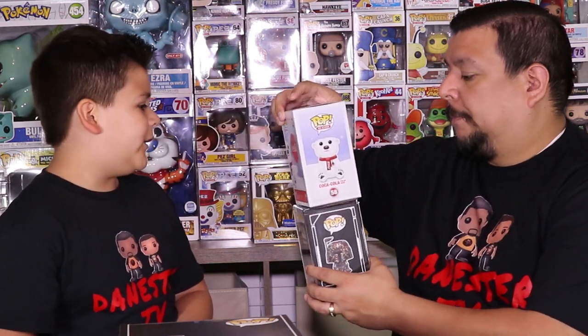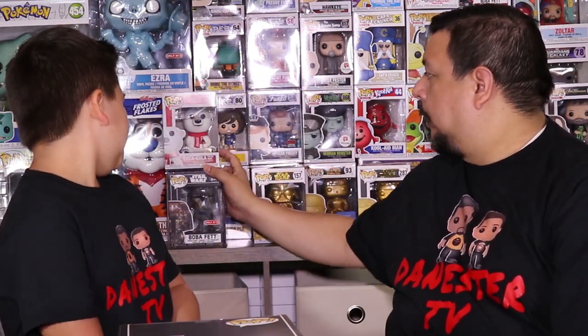We don't really take rare ones out of the box. This one's not rare, but it's exclusive and we just love it. We're going to put it over here next to the Coca-Cola bear. That's cool.